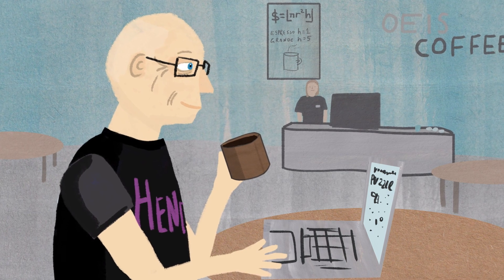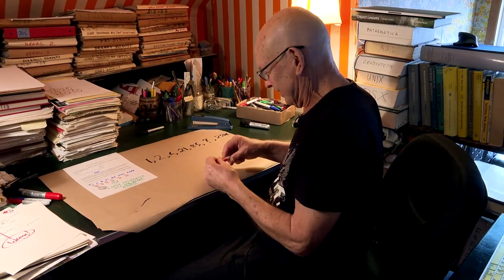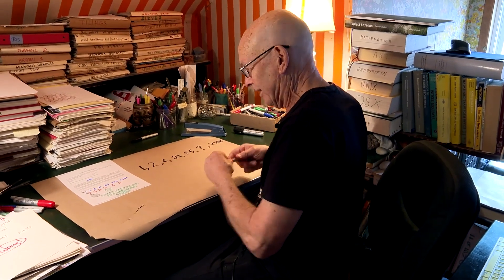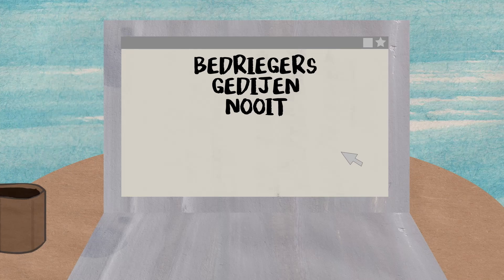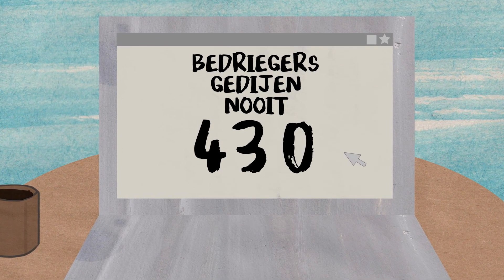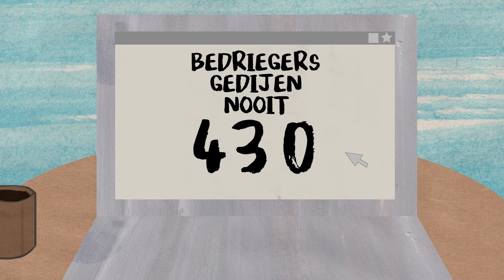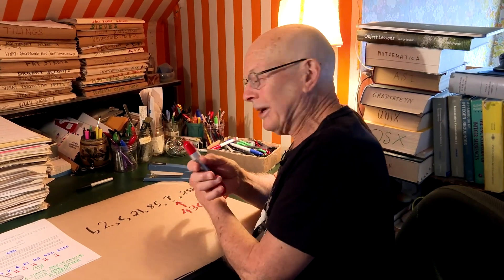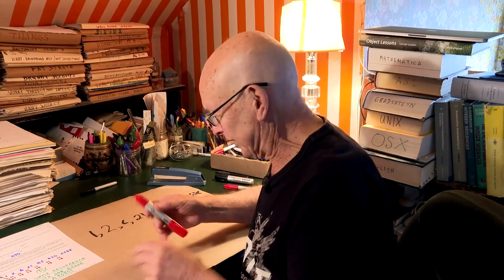I didn't see any pattern. At the end you can look up the answer, and the answer they give is 430. I cheated to look up the answer because I couldn't figure it out. And since I'm supposed to be an expert in sequences, I wanted to know what the sequence was that I couldn't figure out. Once I knew what they thought the answer was, I could figure it out.